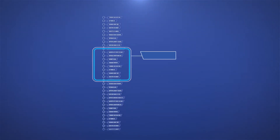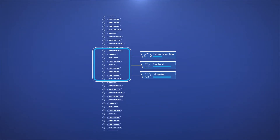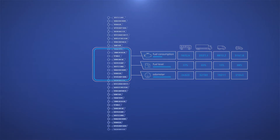InVenture FMS Gateway offers a brand-independent, multi-brand solution that converts the OEM-specific data into a standardized parameter format. After this conversion, all the important parameters — such as fuel consumption, fuel level, and the odometer — will be comparable even in case of mixed fleets.